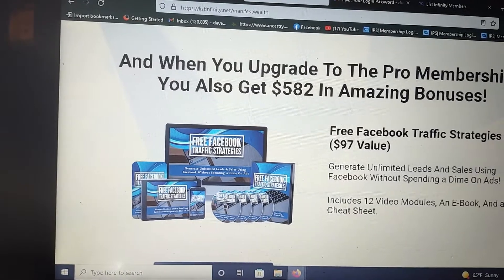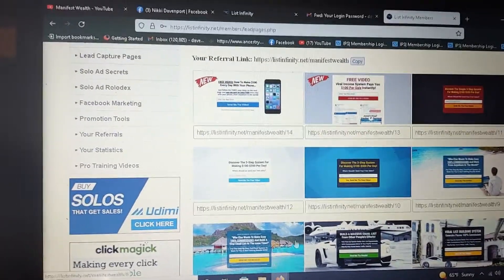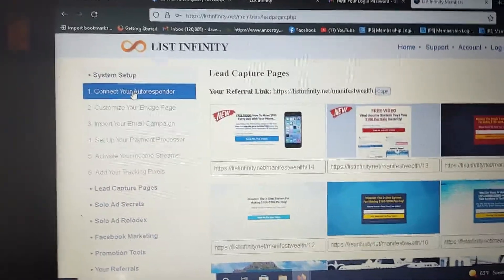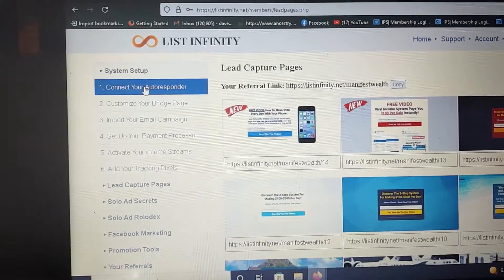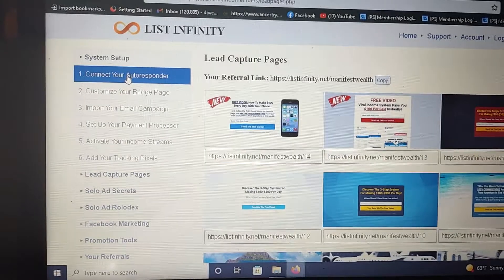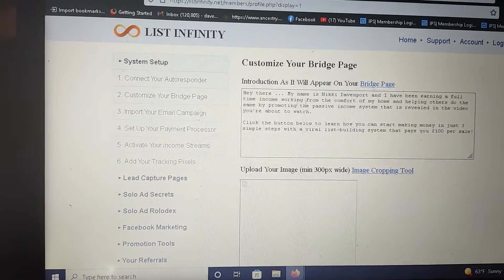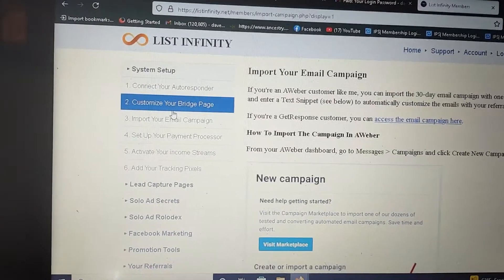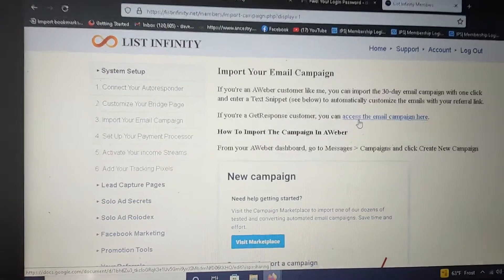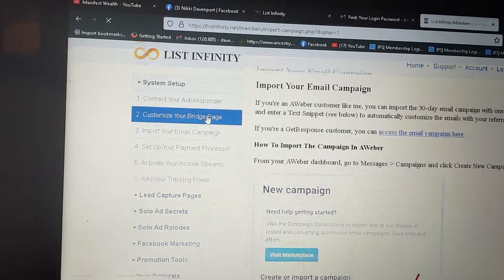There's all this payment proof of people who have been using List Infinity — it simply works. At the ten dollar level, you get step-by-step instructions on how to get started. They'll teach you how to connect an autoresponder — they use AWeber and GetResponse — and show you how to do that from beginning to end. Your bridge page is what people see when they go to your link. You can add a picture of yourself to personalize it so people know who you are, and this connects your 30-day email campaign that's already been created for you.